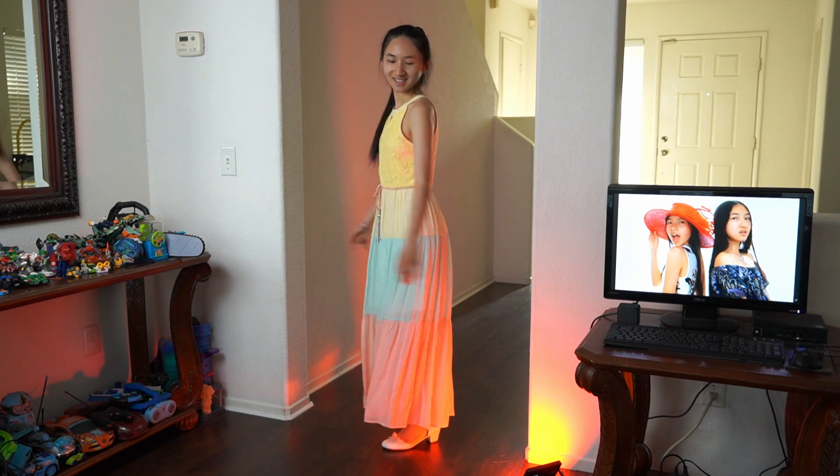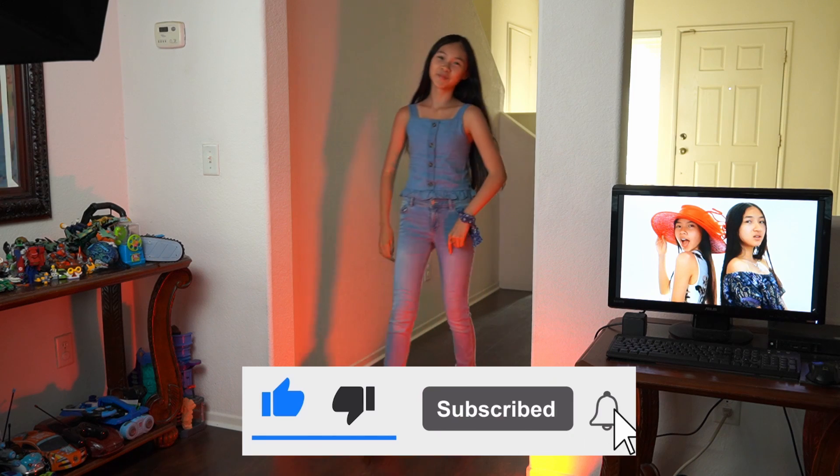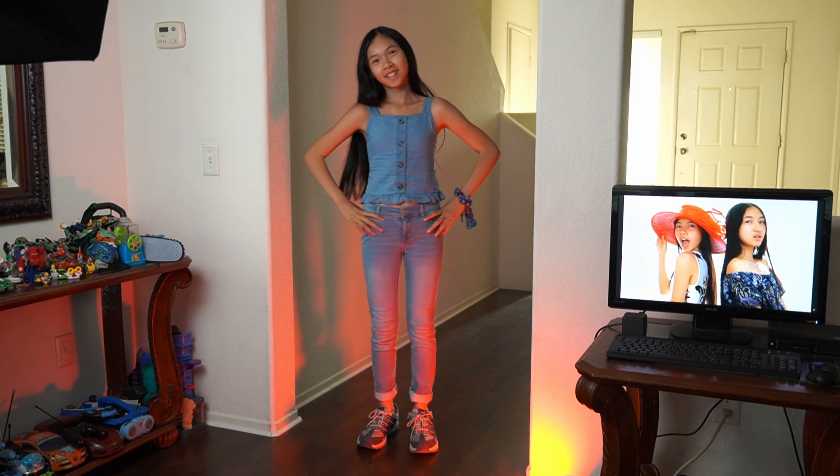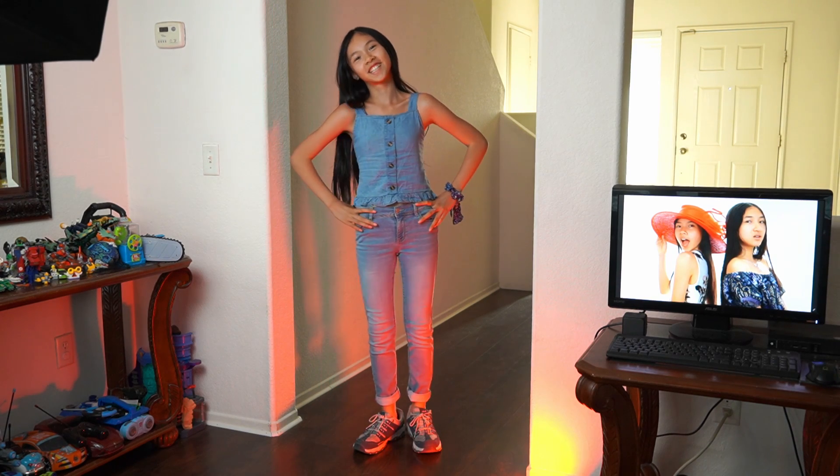Make sure to like this video, subscribe, and click the notification button to be notified every time we post a new video. Here is my gorgeous sister in her next outfit.